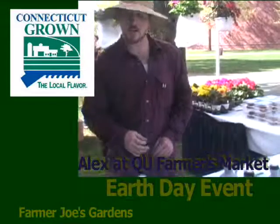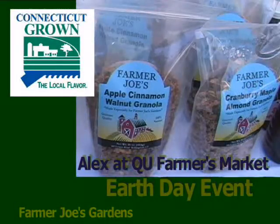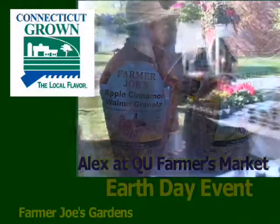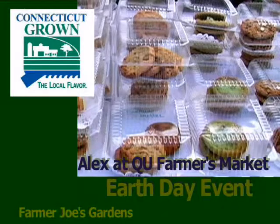A few other products that we have today are the fresh granola that is Connecticut-made. And also, we make our own fresh cookies back at our stand — all different varieties. They're always a blast with the students and the faculty. They're always hotcakes.